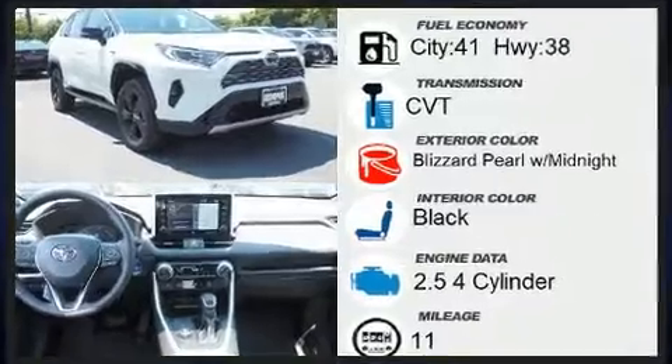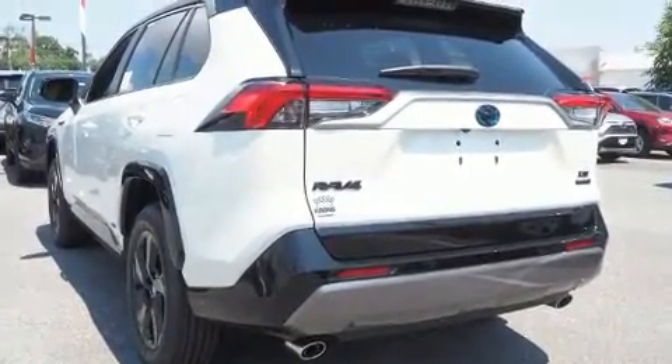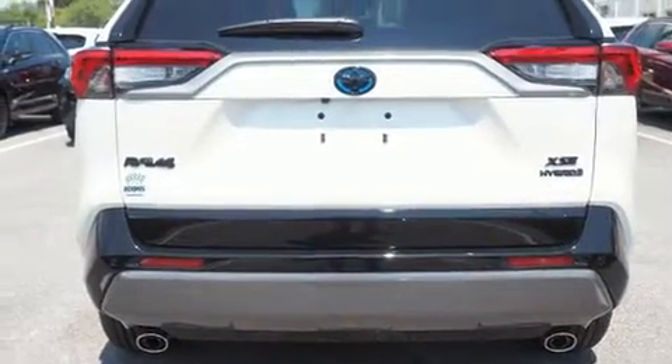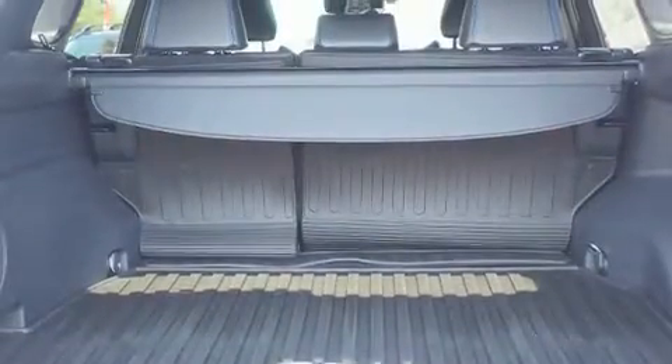Top features include heated front seats, one-touch window functionality, front dual-zone air conditioning, turn signal indicator mirrors, a power liftgate, lane departure warning, and power windows.